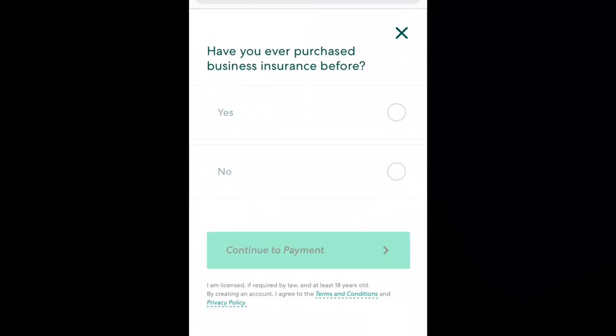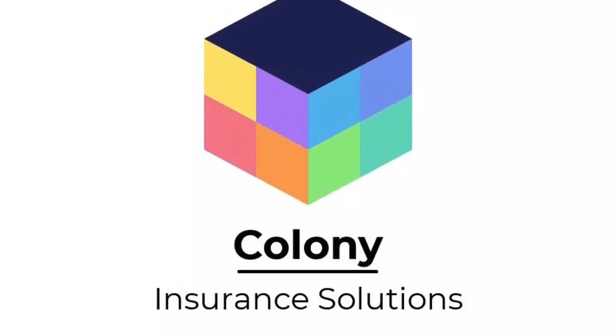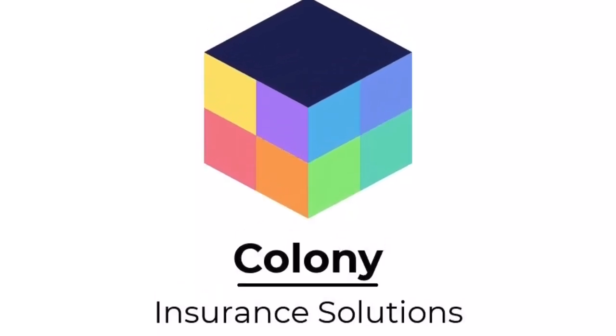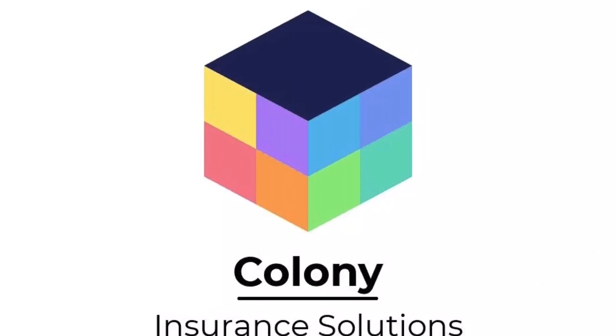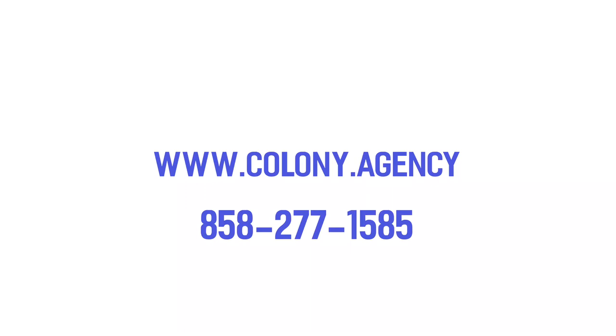That's it — it's really simple and fast, and you can get your business insured with a certificate immediately. If you have any additional questions about on-demand business insurance, or if you'd like to work with an independent broker who can build a quote through Thimble for your small business, visit our website Colony.agency or give us a call at 858-277-1585.